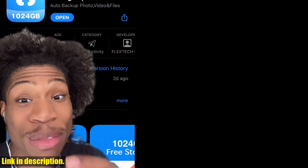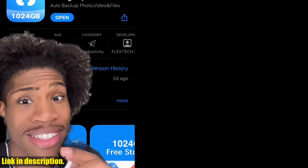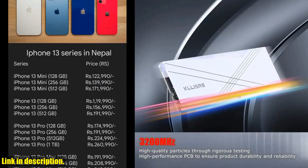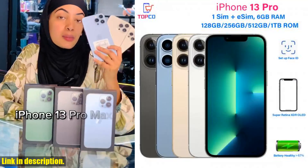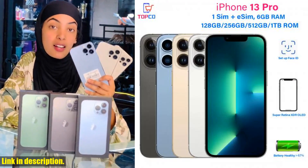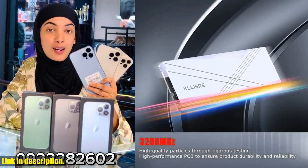The iPhone 13 Pro comes with an array of compelling features that are sure to leave a lasting impression. The Face ID unlocks your device with just a glance, while the built-in GPS ensures that you'll never lose your way. And with 5G connectivity, you can enjoy blazing-fast internet speeds wherever you go.